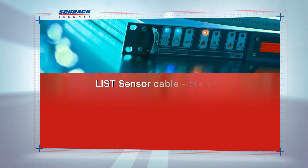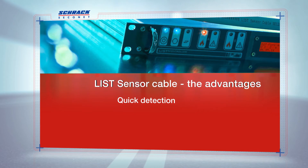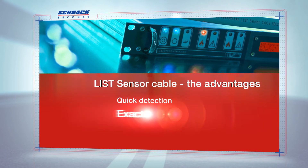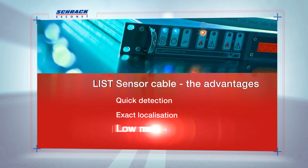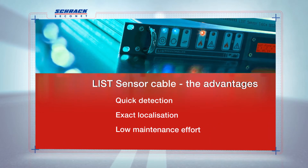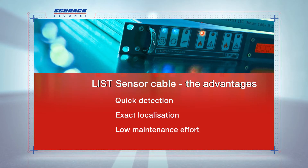The advantages are as follows: fires are detected quickly, and the location of the event is specified exactly, which is a big help to the emergency services and stationary extinguishing systems. Maintenance work is kept to an absolute minimum — the LIST sensor cable requires neither recalibration nor consumable materials.